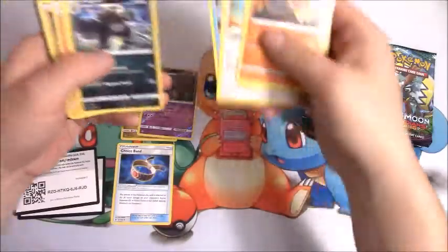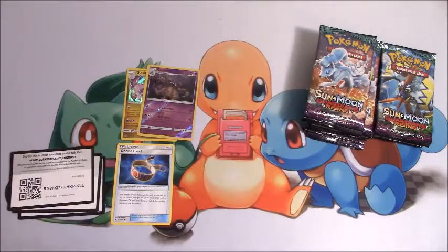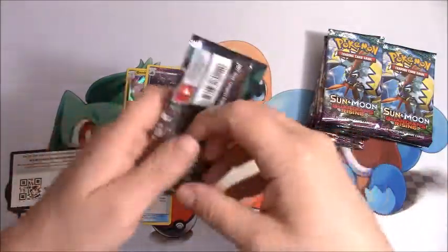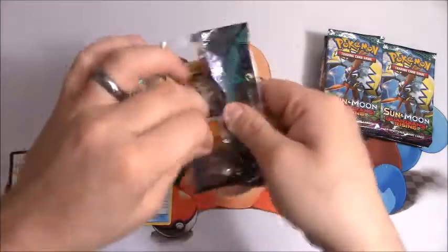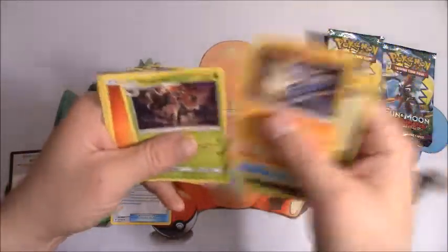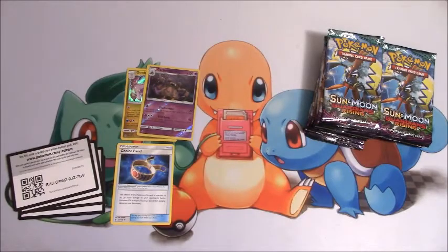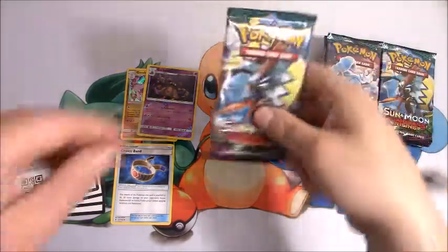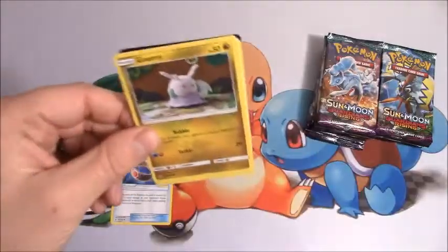Ooh, reverse Holo Garbodor — that's a good pull right there. I will be picking one winner and shipping internationally. You can go anywhere in the U.S., anywhere in the world. I've sent out stuff to Indonesia, the Netherlands, Canada, anywhere in the States. I highly recommend you enter that giveaway so you can get 36 packs in a sealed booster box. The opportunities and pulls are just endless out of this set.